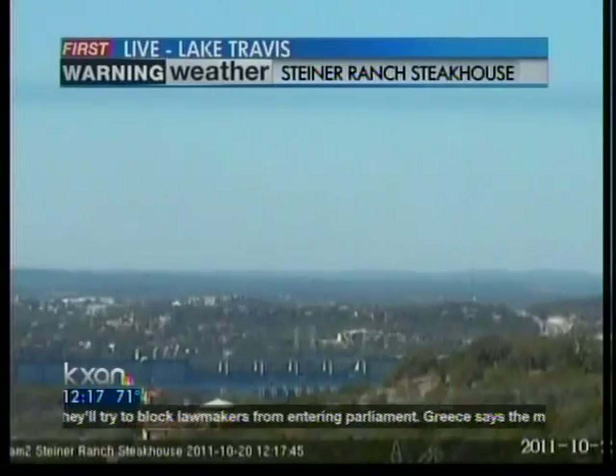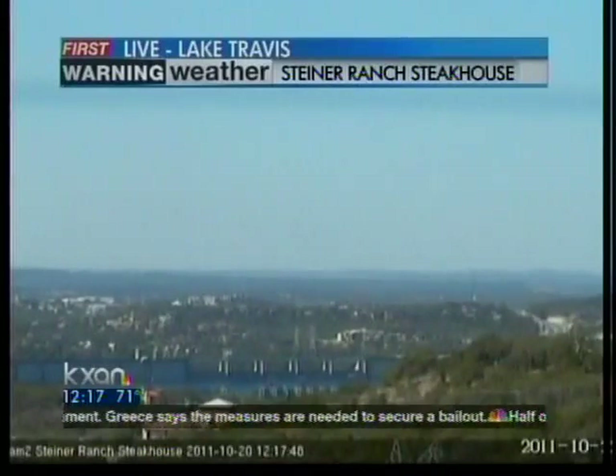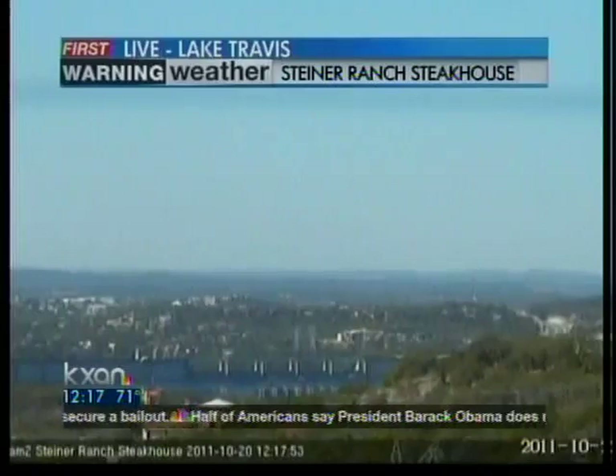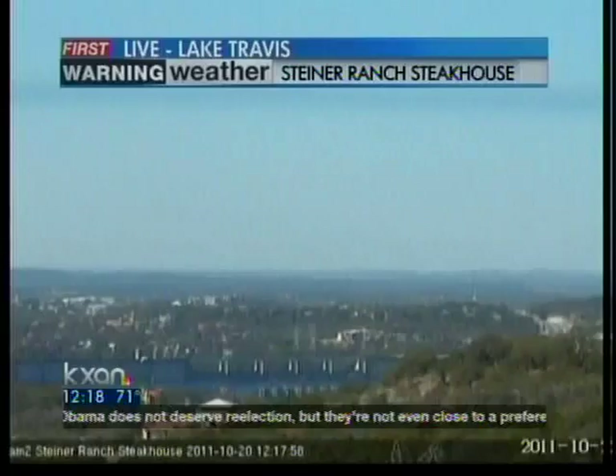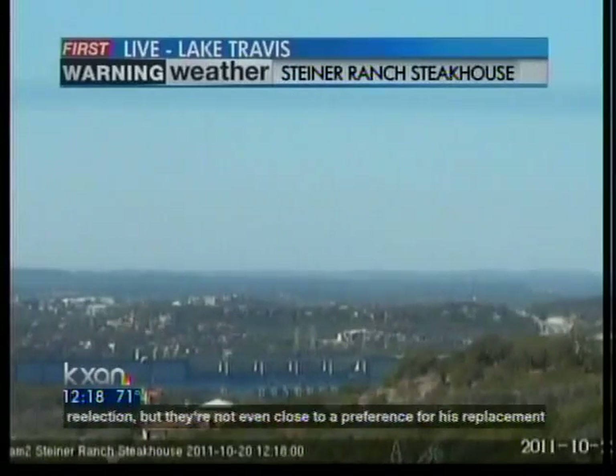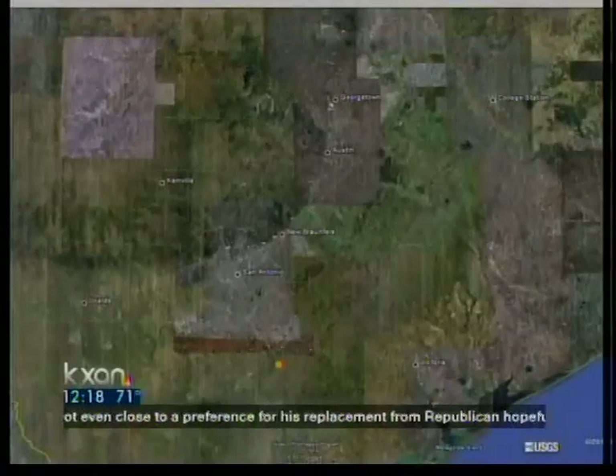These guys are live in the studio with us this noontime. We're going to talk to them in a little bit — we're going to smell some good things. We'll tell you how good it smells, but we certainly appreciate them being in. We'll talk to you guys here in a second. I want to show you what we've had this morning. That's a beautiful shot of a blue sky out there. Everything looks good — that's out Lake Travis way, but let's take a look at what else has been happening out there.